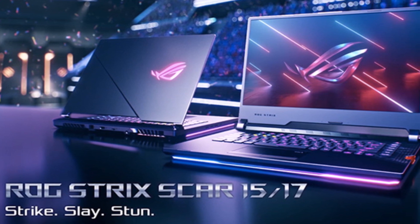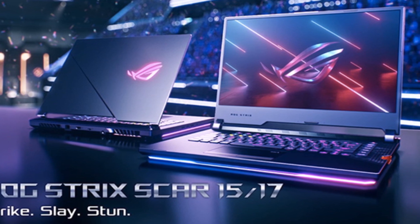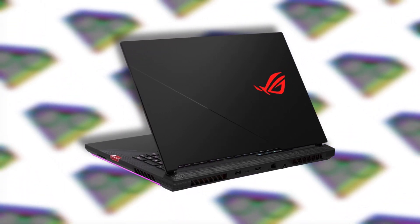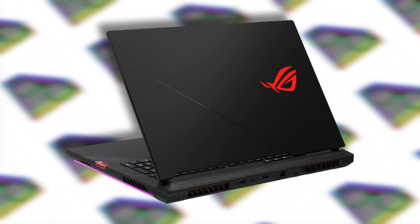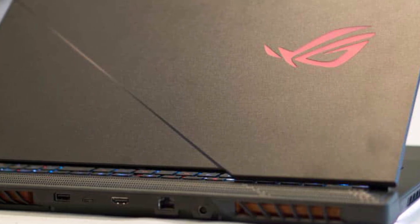If two displays is not for you, then you can go with the ROG Strix Scar 17, which comes with almost similar specifications as the Zephyrus Duo 15 SE but with a bigger 17-inch display. You can configure it with up to a 360Hz FHD panel. Asus also launched a few gaming accessories like a gaming monitor, a gaming keyboard, and a gaming mouse.